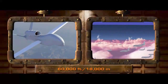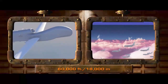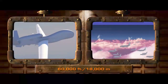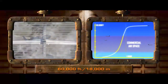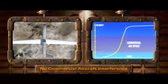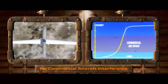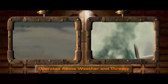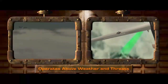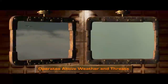Northrop Grumman's HALE Systems climb to an altitude of over 50,000 feet in 60 minutes, quickly passing over dense commercial air traffic until reaching a maximum altitude of 60,000 feet, or 18,000 meters. For the duration of its mission, the aircraft operates high above civil airspace and does not interfere with commercial aviation. High altitude also provides benefits such as operating above severe weather and high winds and outside of most threat envelopes.